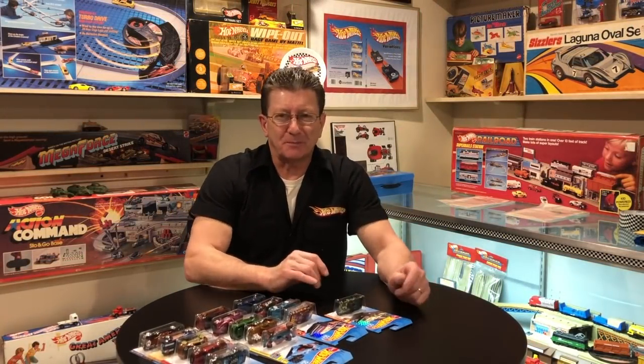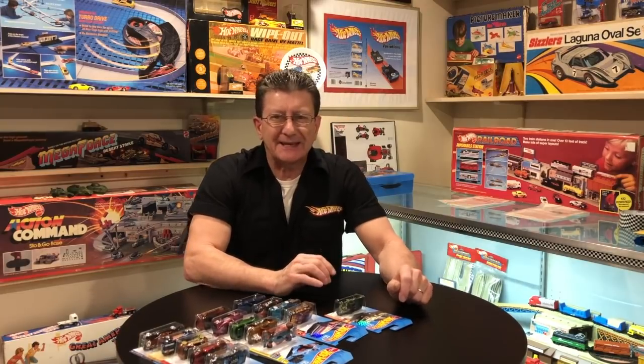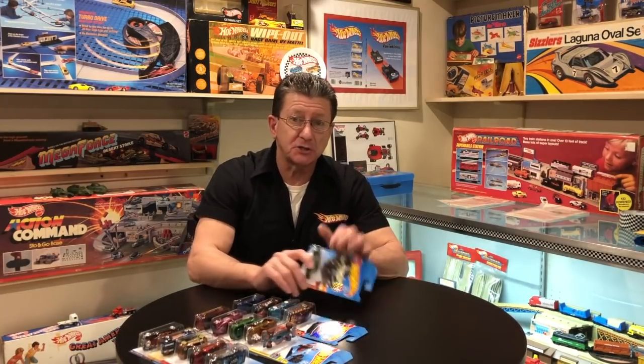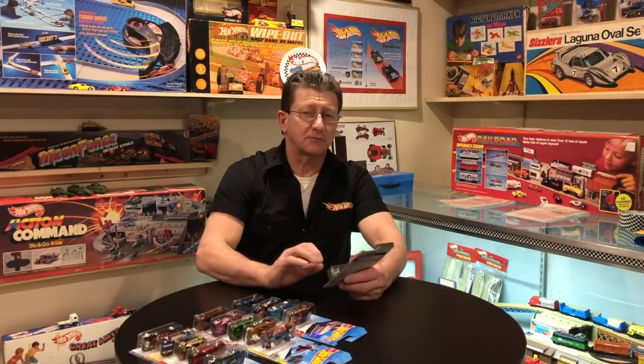Hey everybody, welcome to another episode of Hot Wheels TV. Today we have all 15 of the 2018 Hot Wheels super treasure hunts and we're going to take a look at each and every one of them for you right now.